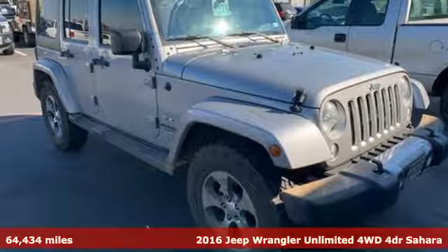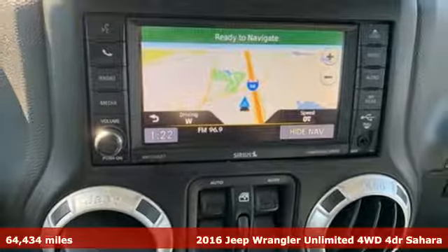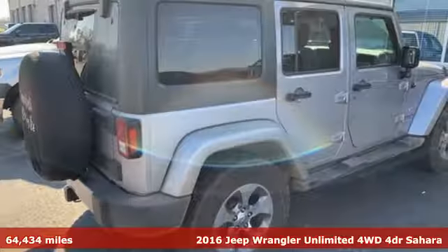Here's a 2016 Jeep Wrangler Unlimited. The Jeep life fits your life. A great vehicle is comprised of great features like these.